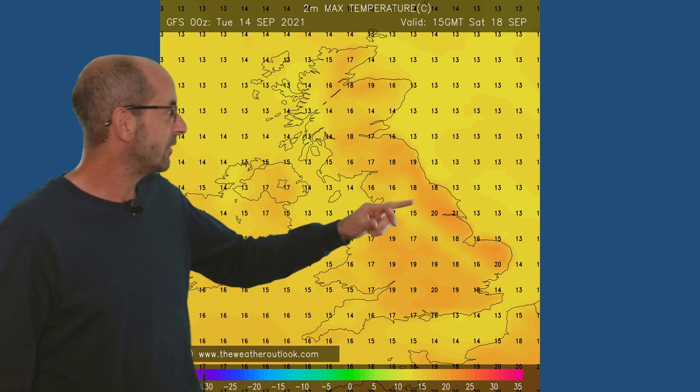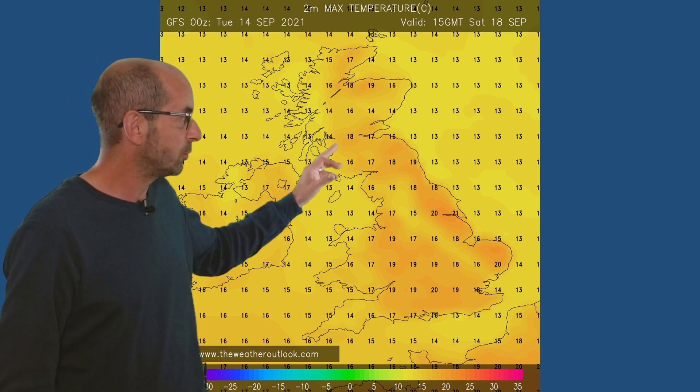Jumping forward to Saturday the 18th. This is when we've got those weather fronts trying to push eastwards, but probably fragmenting as they do so. We can see values there in eastern England of 20, 21 Celsius. It's a little bit cooler as you head northwards and westwards, also in areas where there could well be cloud and patchy outbreaks of rain, helping to suppress the temperatures. Overnight minimums generally looking quite high.